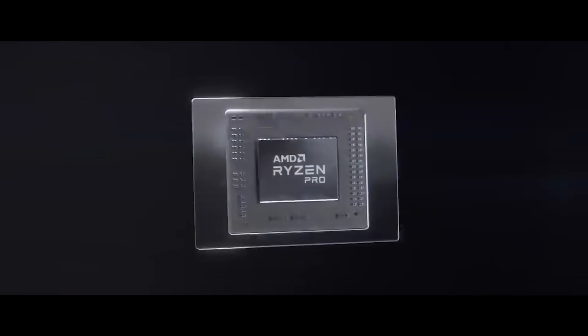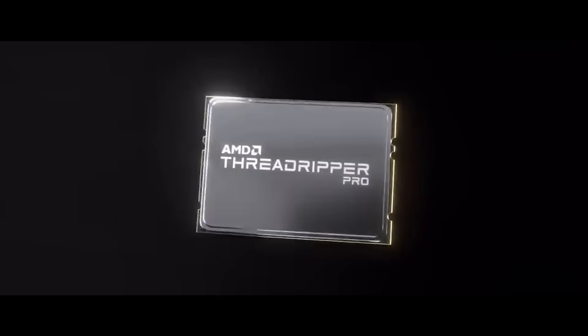One of the best things about being at AMD is we're giving creatives tools to let them do work that they could never do before.